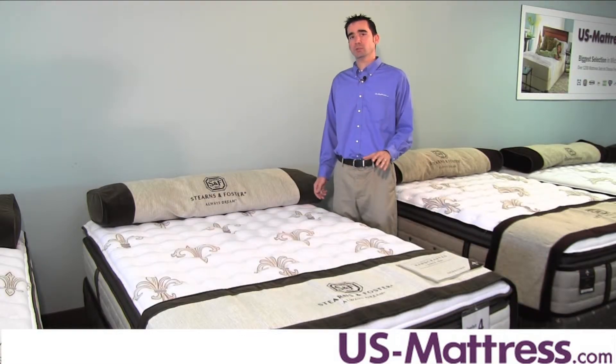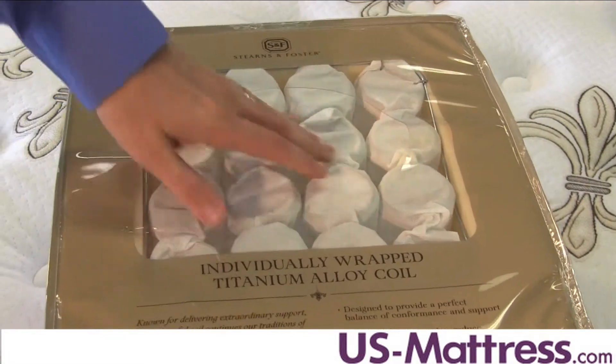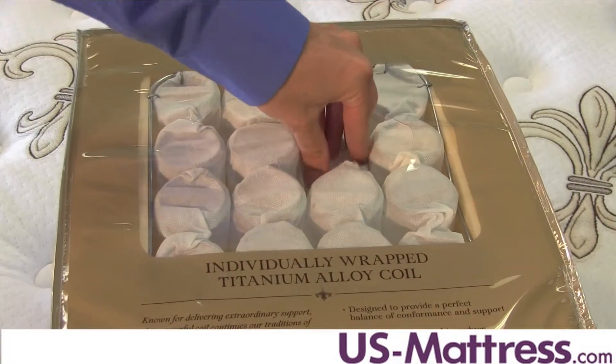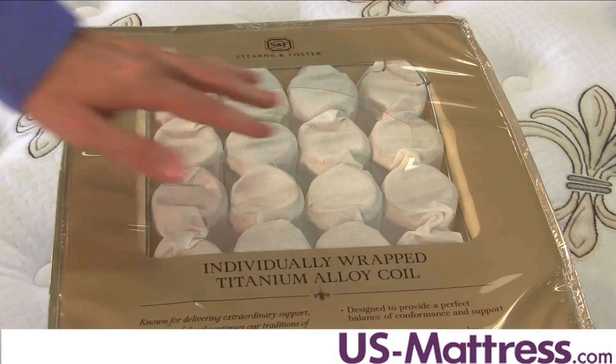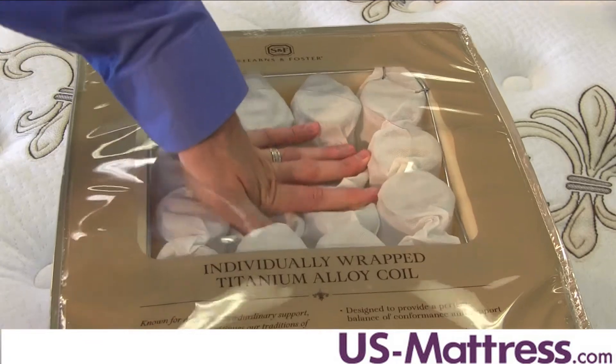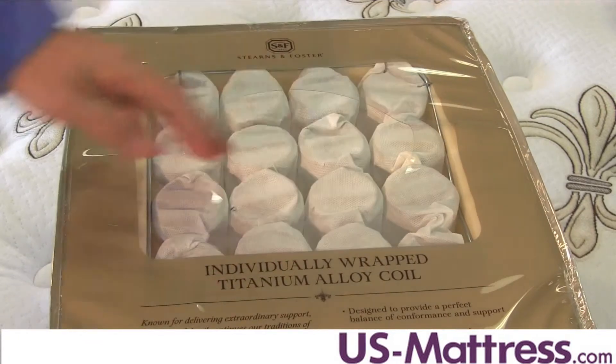The coil system in this mattress is an individually wrapped titanium alloy coil system that's both strong and supportive. It contours to the curves of your body better than a tied system, so you can get a more supportive overall feel, and it's also designed to reduce motion transfer between couples, which is very nice if you or your partner is a light sleeper.